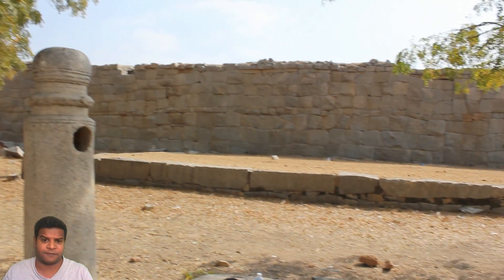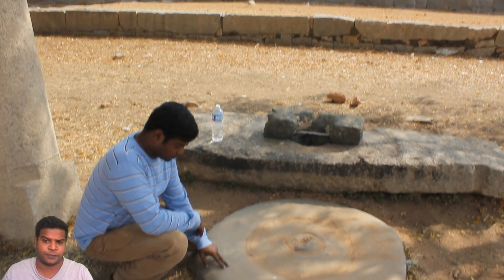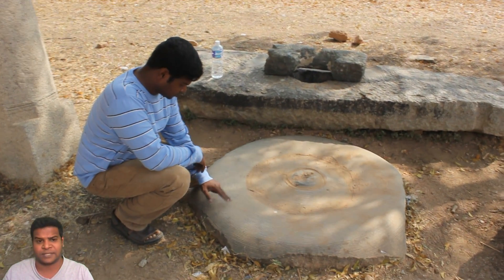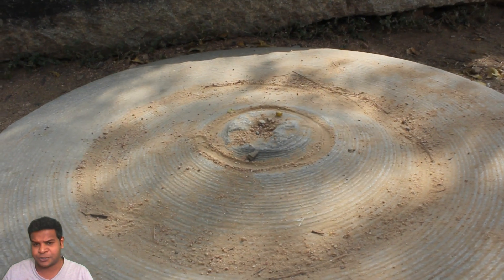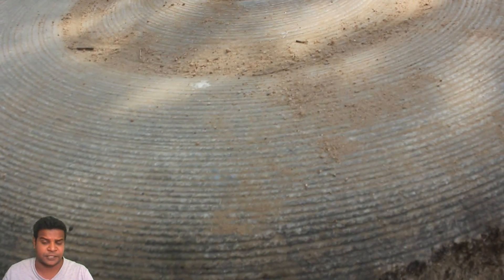This is the ancient site of Hampi that has been abandoned for at least 500 years, and here we can see this rock that shows solid evidence of machining technology.